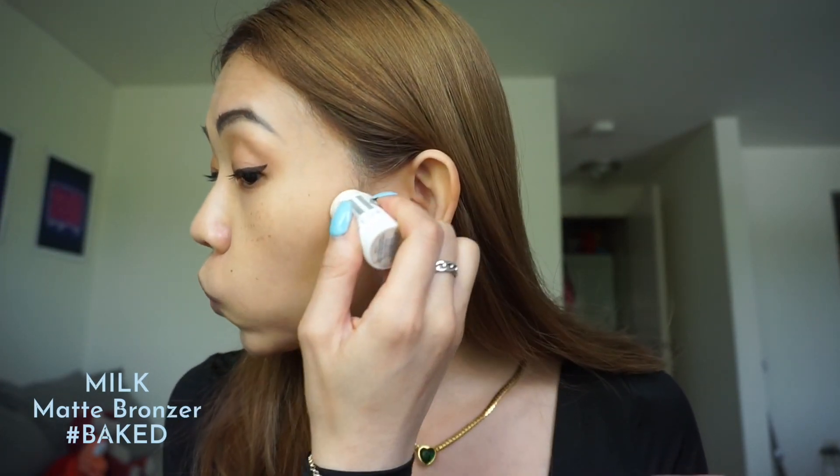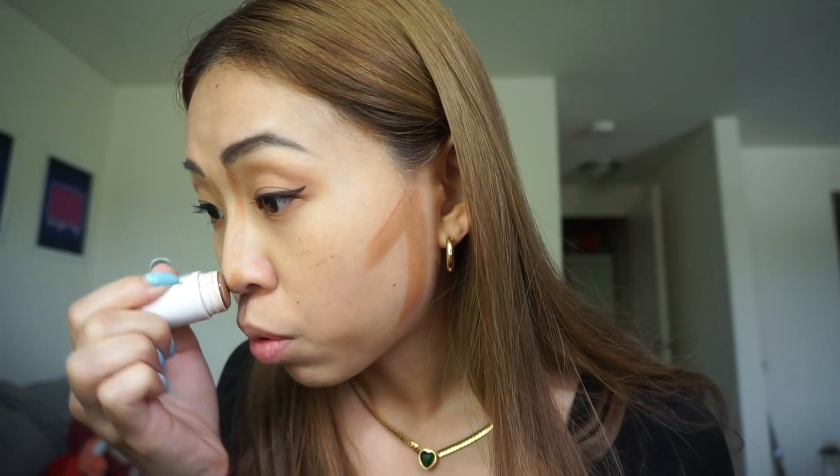The lash glue I'm using is from CVS. We're gonna wait for the glue to dry a little bit, so meanwhile I'm gonna put on my bronzer. The bronzer I'm using is the matte bronzer stick from Milk — I've been in love with this. I apply it under my cheeks, lips, and most importantly on my nose.